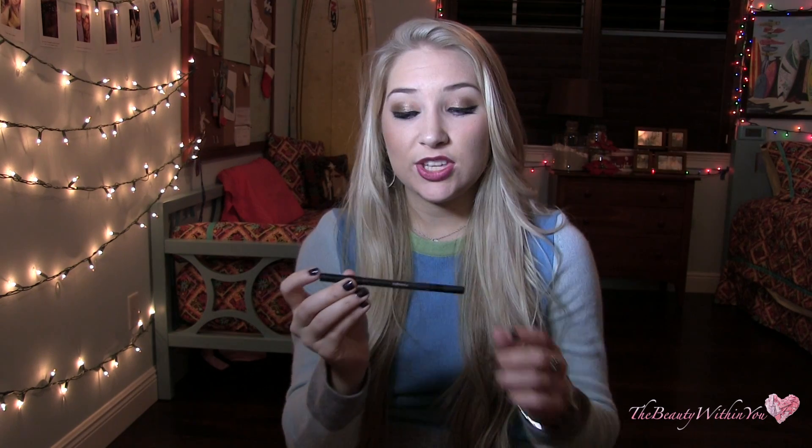Favorite eyeliner of all time is the Urban Decay 24-7 Perversion eyeliner. I also love my L'Oreal liquid pencil liner — I like the Urban Decay one more but it's more expensive, so I alternate. The stain power on the Urban Decay is really awesome and it's pretty waterproof. I prefer it; I just wish it wasn't so expensive. Everything from Urban Decay — I just love that brand. It's my favorite makeup brand.